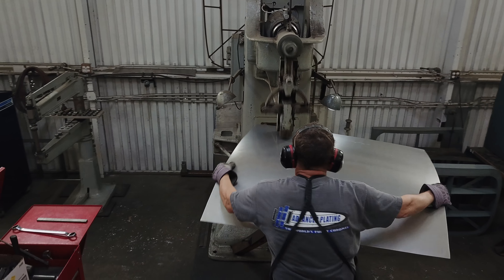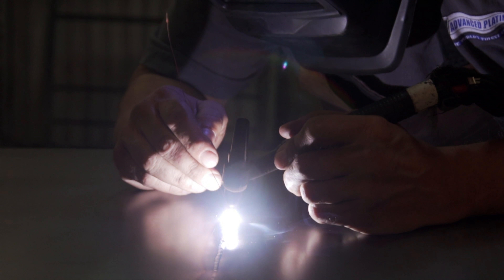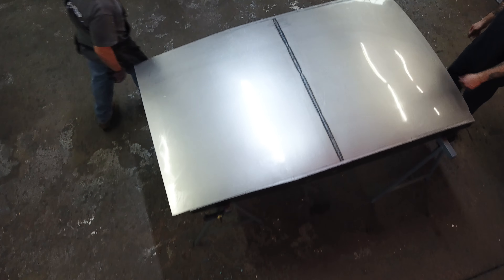The roof insert we're building here today is for a Model A sedan. It is by far the largest panel that I make. I have to make it in two pieces — a front section and a rear section — and then we weld them together. They start off at 40 by 45 inches, so it's already a big panel to deal with.